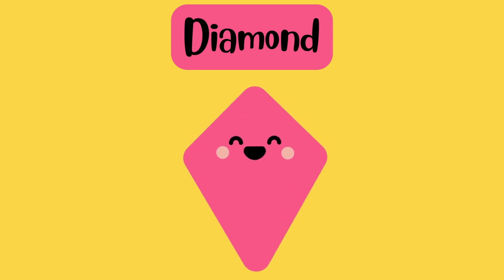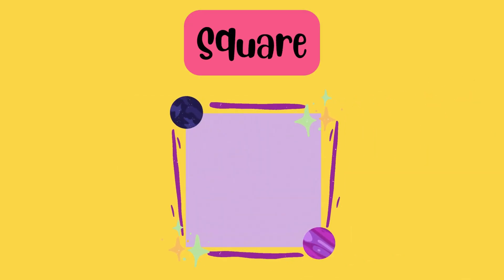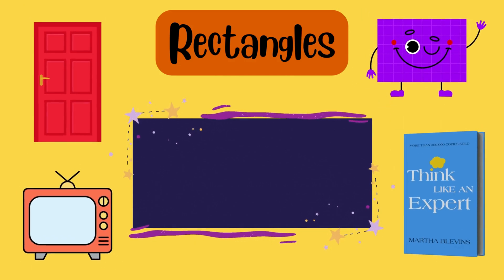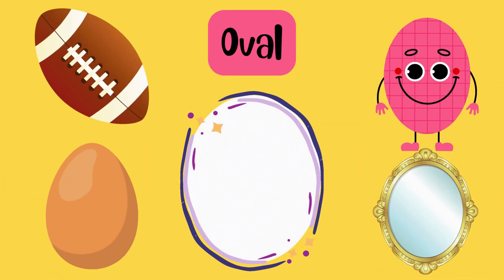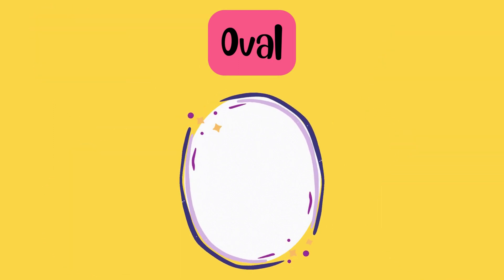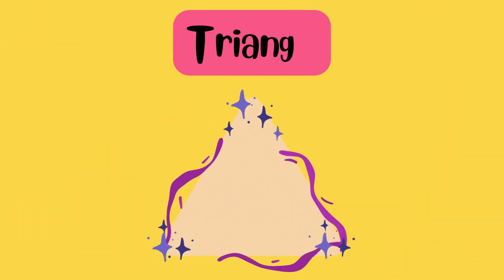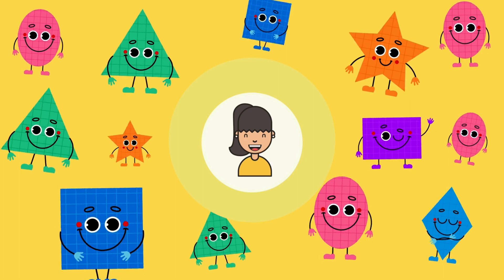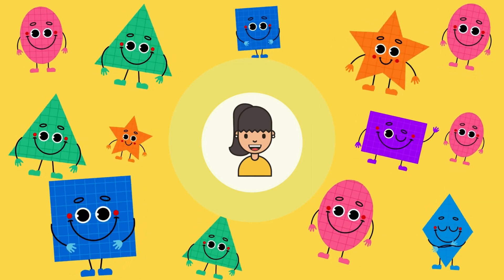You did a fabulous job. Let's repeat all shapes. Remember: squares have four equal sides. Rectangles are like stretched out squares with two long sides and two short sides. Stars shine with their five points. Ovals are stretched out circles. Diamonds have four sides and sparkle like a gem. Triangles have three sides, like a mountain. Shapes are all around you. Thanks for joining us today. Keep exploring and you'll find these shapes everywhere. Bye, friends!